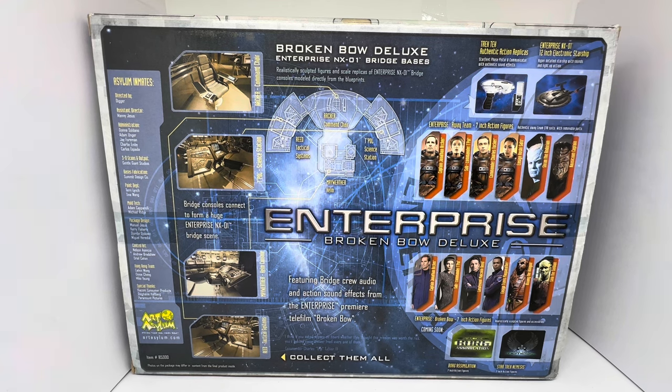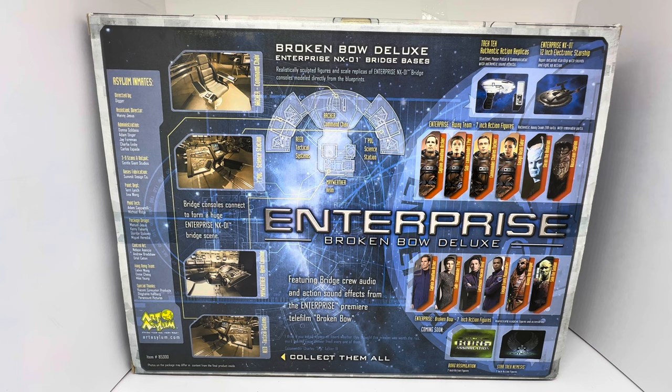You've also got Shran the Andorian and Nausicaan Captain. At the bottom, Enterprise Broken Bow Deluxe features Captain Jonathan Archer, Sub-Commander T'Pol, Lieutenant Malcolm Reed, Ensign Travis Mayweather, plus Klingon and Suliban characters. Enterprise Bridge Bow 7-inch action figures with realistically sculpted figures and accessories. Coming soon: Star Trek Borg Assimilation 7-inch action figures and Star Trek Nemesis 7-inch action figures. It features bridge crew audio and sound effects from the Enterprise premiere telefilm Broken Bow. Collect them all.